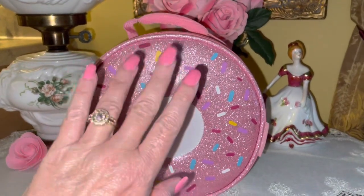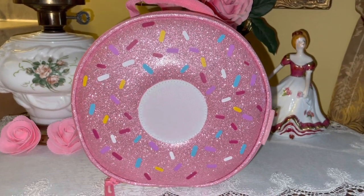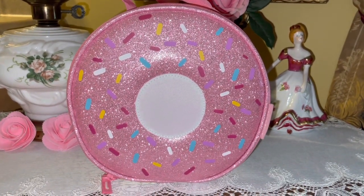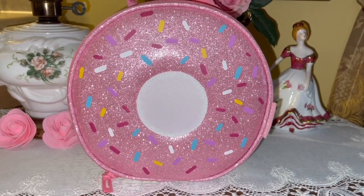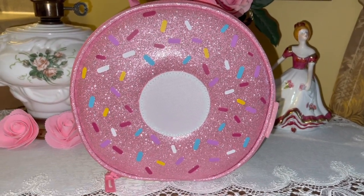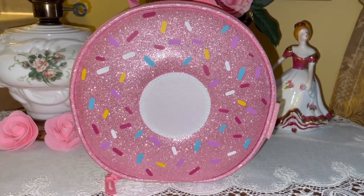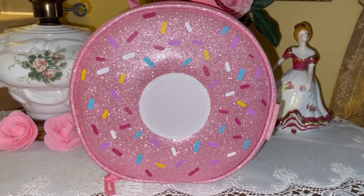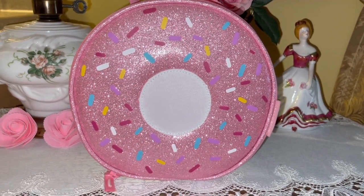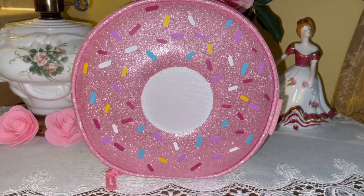Hi everyone, welcome to my pink sparkly channel. This is Pink Sparkly Cupcake Girl, and today I want to share what's in my EDC bag. EDC stands for everyday carry, and you can find a wide range of EDC videos on YouTube, from the bare minimalistic bags all the way up to extreme survival. Mine is kind of somewhere in between.